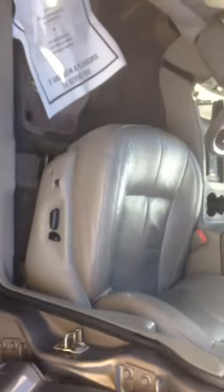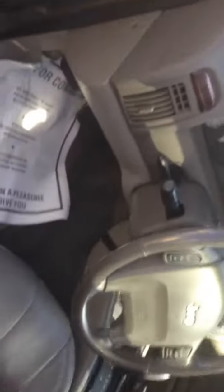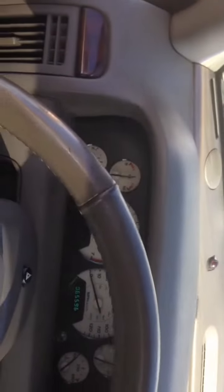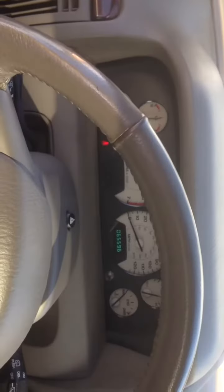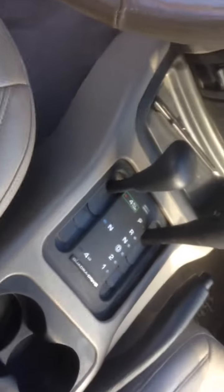Inside it's got a power seat, heated seats, tilt, 65,500 miles on it, AM FM CD, four wheel drive automatic, nice leather interior, and a sunroof. In the back here, you can see it's in very nice clean shape also.